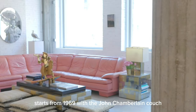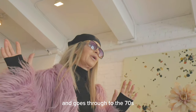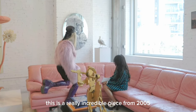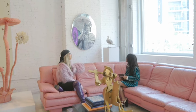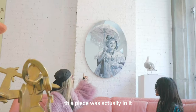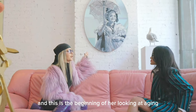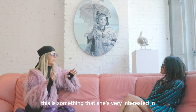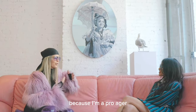All my furniture starts from 1969 with the John Chamberlain couch and goes through to the 70s. This is a really incredible piece from 2005 by Rachel Feinstein, who is an incredible artist. She just had a survey show at the Jewish Museum — this piece was actually in it, they borrowed it from me. And this is the beginning of her looking at aging in her work, the life cycle of women, which is something I'm very interested in too, because I'm a pro-ager.